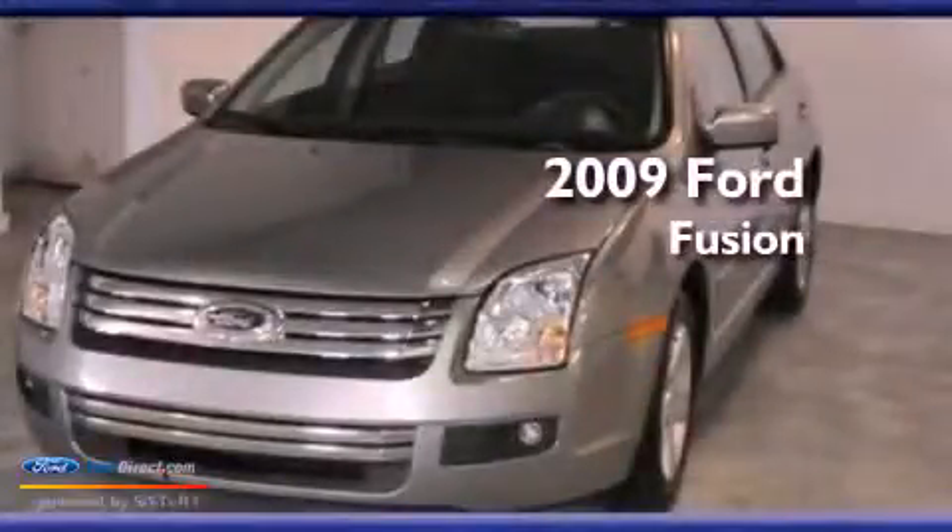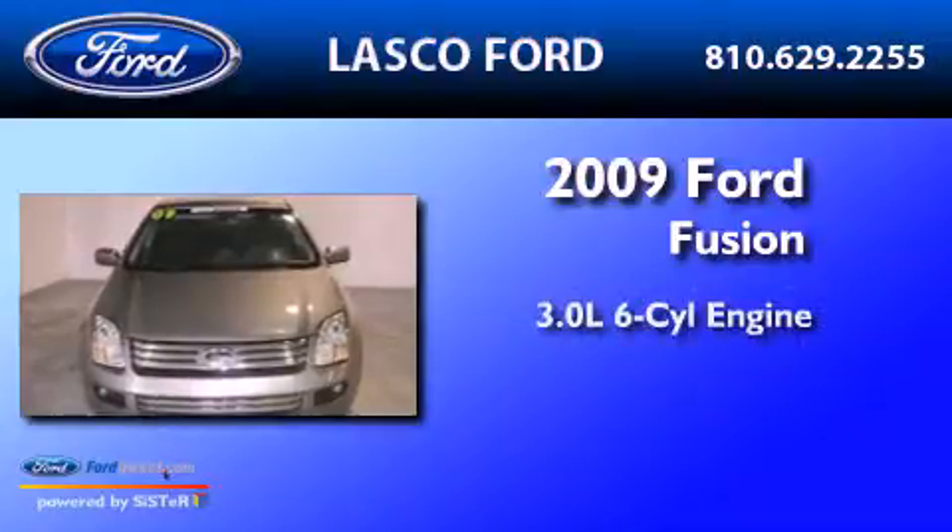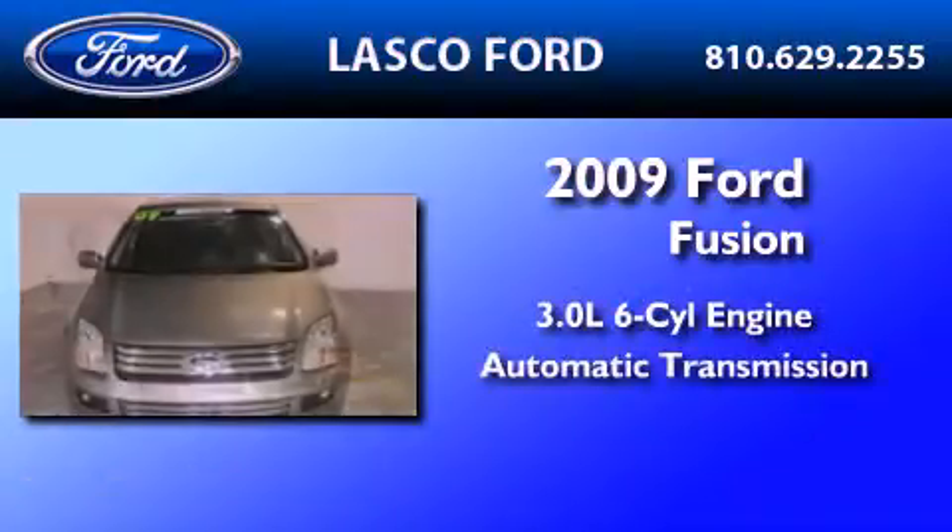This is a certified pre-owned 2009 Ford Fusion. It has a 3.0-liter six-cylinder engine and an automatic transmission.